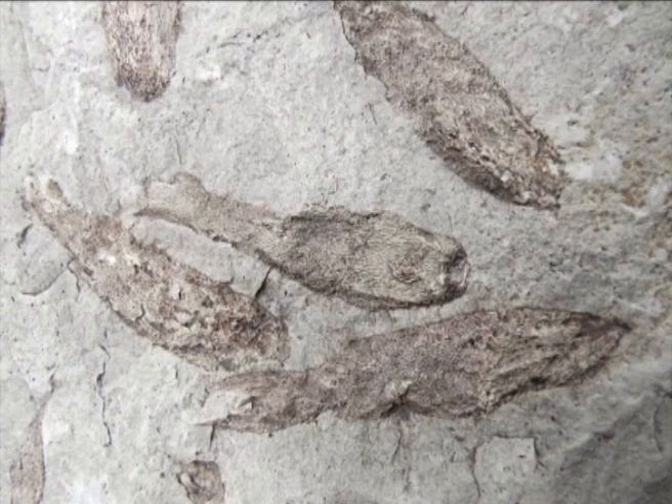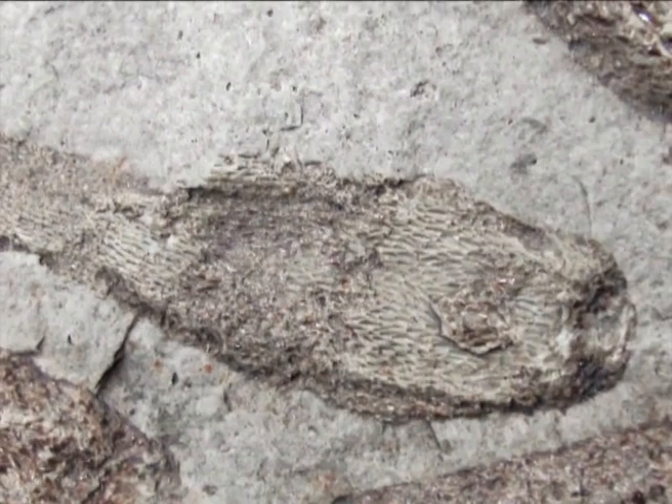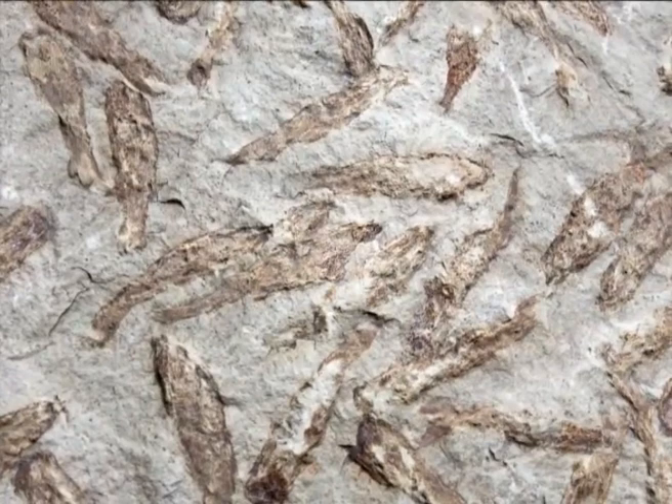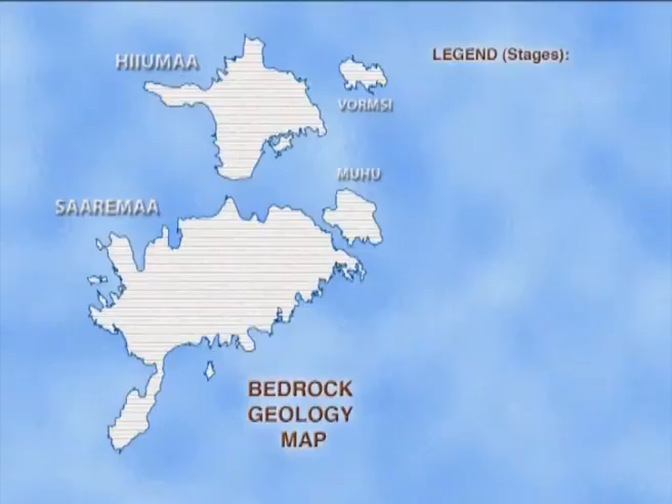Another fossil group which has made Saaremaa famous are findings of Silurian marine jawless fish-like vertebrates, thelodonts, from the Himiste quarry. The arrangements of scales of Phlebolepis elegans thelodonts are extraordinarily well-preserved on some bedding planes, showing details of thelodont morphology.